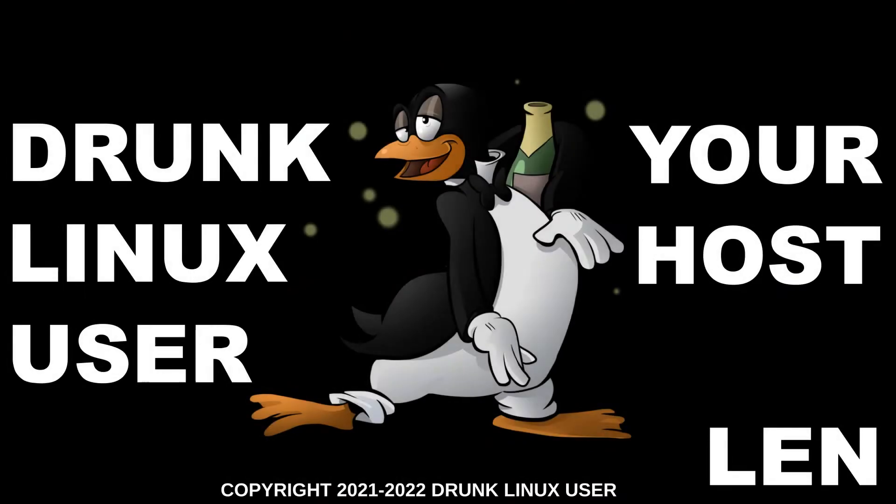Something cool may be coming to your TV soon. Welcome to the Drunk Linux User. I'm Len, I am the Drunk Linux User. Quick update: I've now had three votes for keeping the name Drunk Linux User and a big goose egg for getting rid of it. So I think we may be staying with Drunk Linux User.